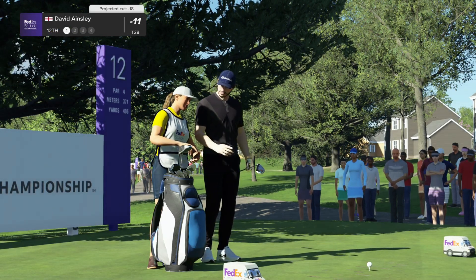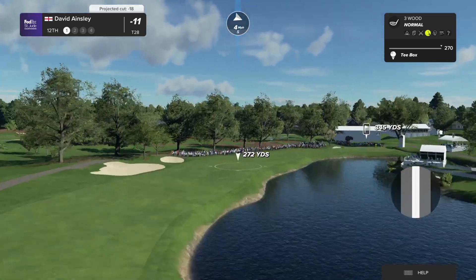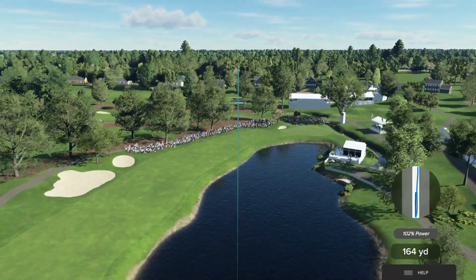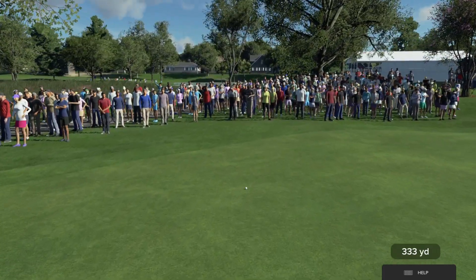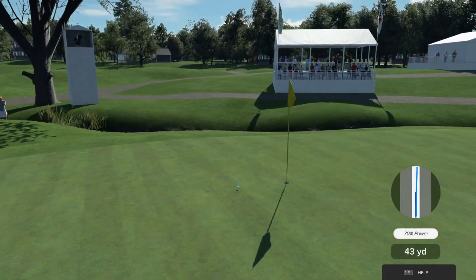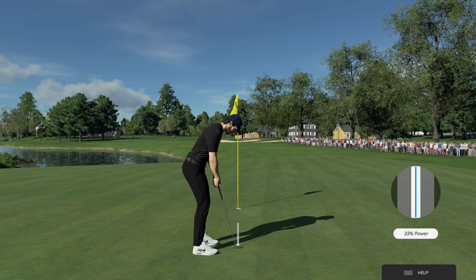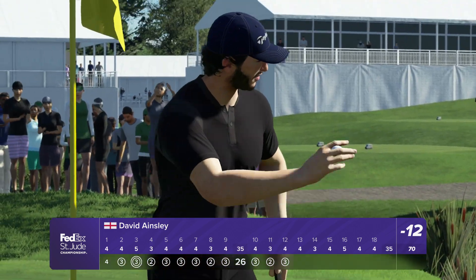The par four 12th is only a short one measuring 406 yards from the tips, but you need to be very accurate. Avoid that huge water hazard to the right and that'll give you the best angle into this green. Any drive that's pushed left will make it a difficult approach, and be wary — there's water over the back of this green which you can't see. Second shot here on the 12th. Seven feet to the cup — and that will drop in for a birdie. Currently 12 under for the round.